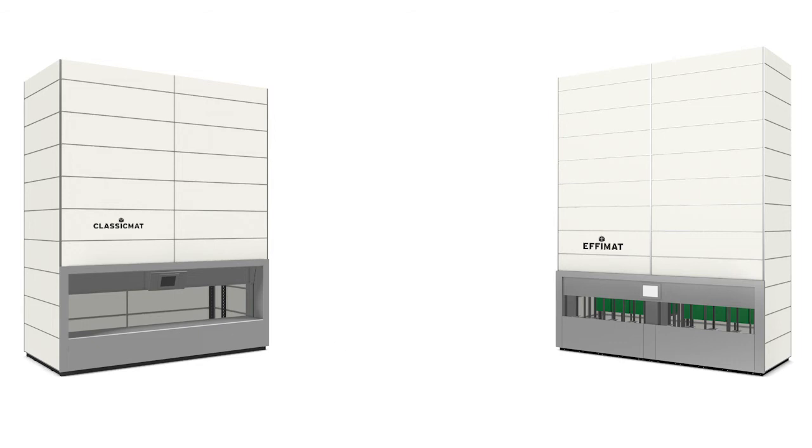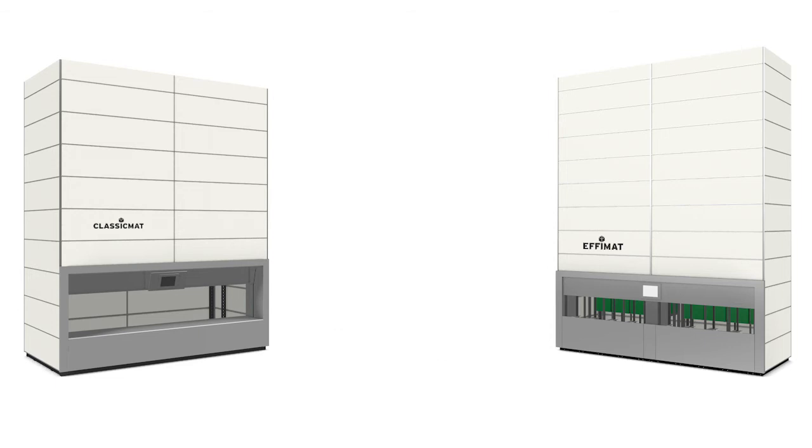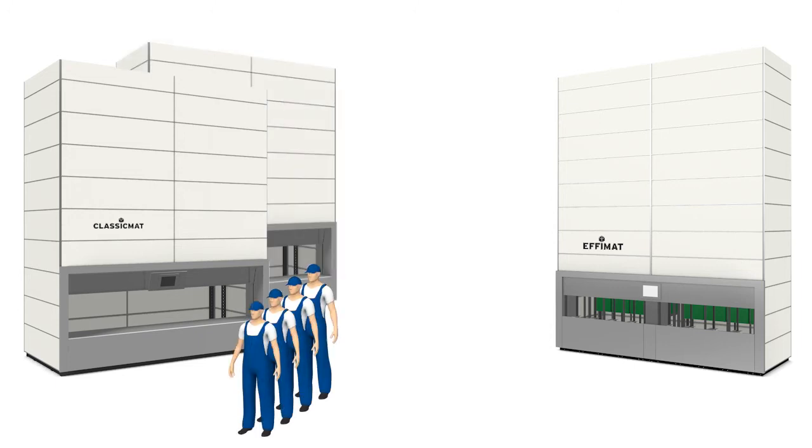With the EFIMAT, you reach a picking speed of 300 to 400 order lines per hour, compared with typically 60 to 100 order lines per hour with a traditional VLM. In other words, every time you normally would need four people, and perhaps also more VLMs to handle your picking with traditional VLMs, you will only need one person with the EFIMAT.